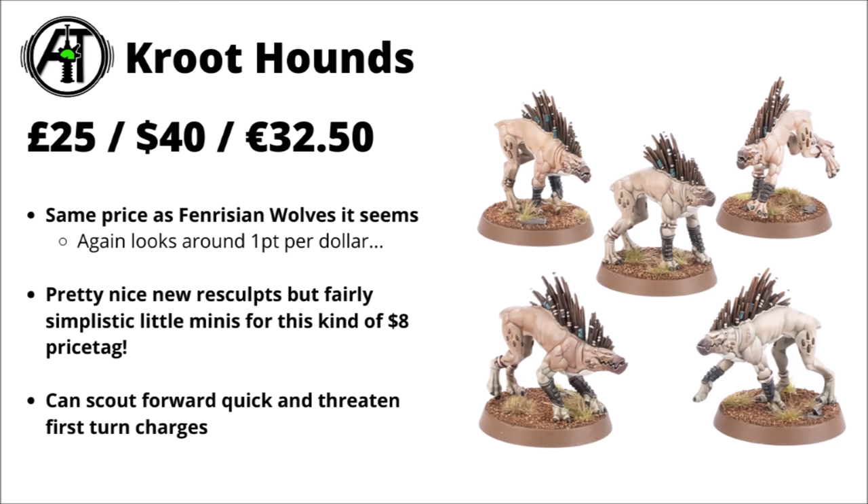We've also got five Kroot Hounds at £25, $40, or €32.50 — the same price as Fenrisian Wolves for Space Wolves. Again, looking to be around the 1 point per dollar mark, which isn't great news for value. They're pretty fun sculpts but really quite expensive ones — $8 for a single model is quite a price tag. They are a nice screening unit though, able to move forward quickly and potentially make nuisance charges at long range, not really doing too much damage but helpful for screening.